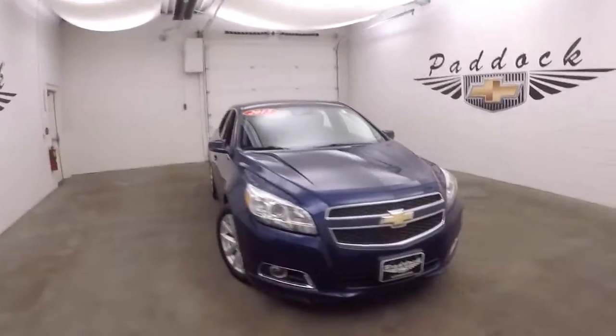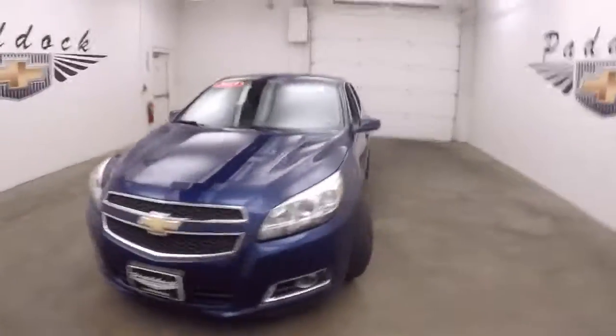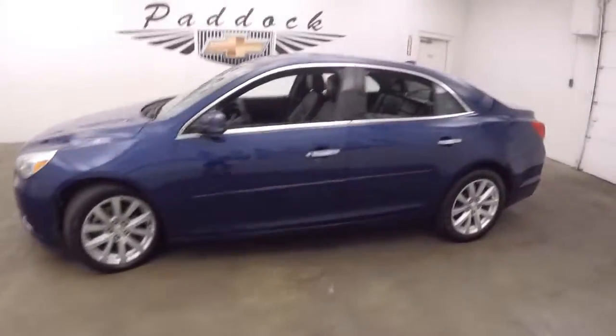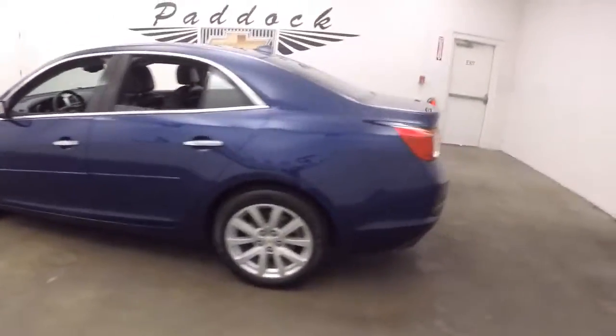It's a 2013 Chevy Malibu, nice sapphire blue metallic. The car is in great shape, nice and straight, with nice alloy wheels.